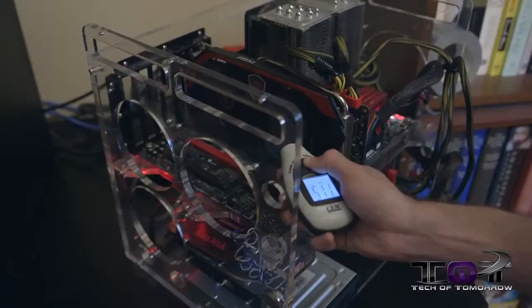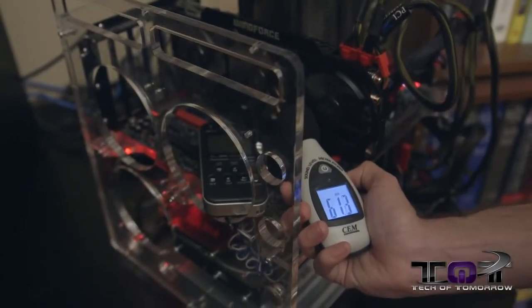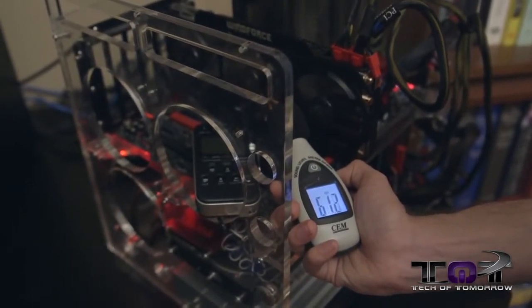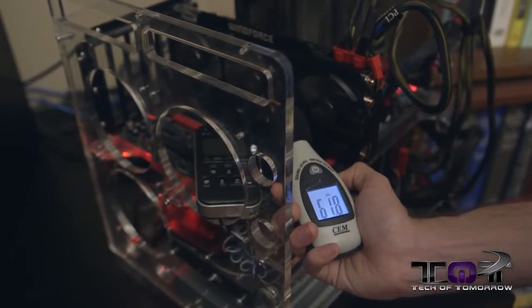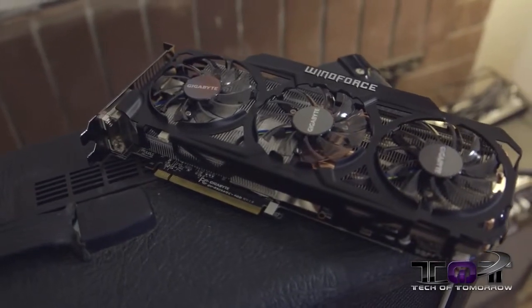Let's talk about noise levels, something that doesn't get discussed often enough. The Gigabyte card has three fans and is running in overclock mode — you could run it in silent mode, but that would change the parameters. The MSI card is running at 52 decibels. The AMD card is running at 62.5 decibels, so it's a little louder. But remember, the R9 290X was a very hard card to cool — we even thought it might need a water cooler. The Windforce is doing a great job keeping it both quiet and cool.